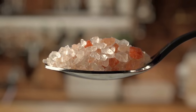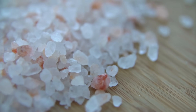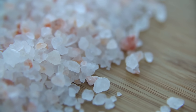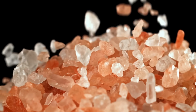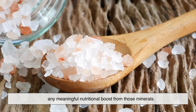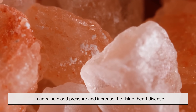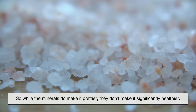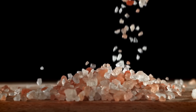This is where things get interesting and a little controversial. Himalayan salt is often marketed as a healthier alternative to regular salt. The claim usually goes something like this: because it has trace minerals, it's more natural and provides additional health benefits. Now, it's true that Himalayan salt does contain minerals like calcium, potassium, and magnesium. But here's the catch — the amounts are extremely tiny. You'd have to consume a dangerous amount of salt just to get any meaningful nutritional boost from those minerals. And too much salt, whether white or pink, can raise blood pressure and increase the risk of heart disease. So while the minerals do make it prettier, they don't make it significantly healthier. Most scientists and nutritionists agree: Himalayan salt is fine to use, but it's not some miracle superfood. It's salt with a bit of flair.